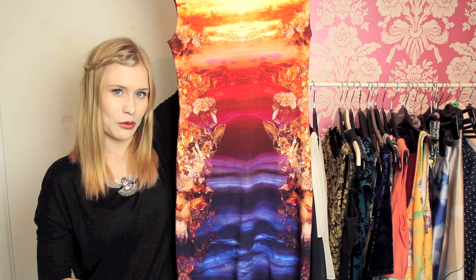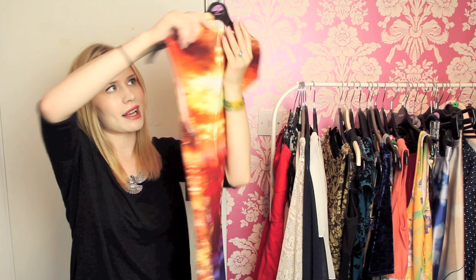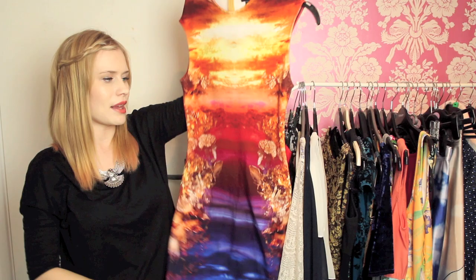This next dress is my ridiculous purchase — it's an Alexander McQueen dress that I bought for my graduation on sale at Net-A-Porter. Just look at it, it's so beautiful. It has a concealed zip at the back, it's a really soft jersey material, and it's about knee length, maybe just above knee length.